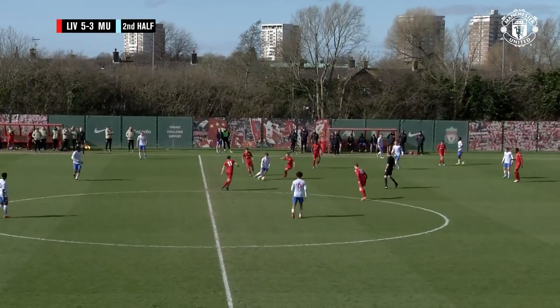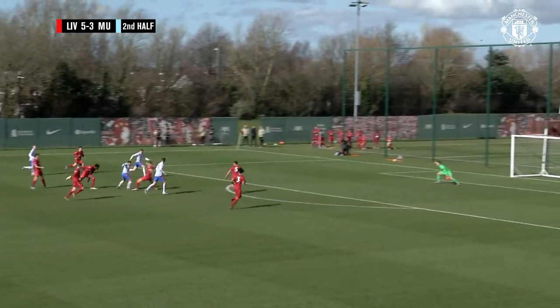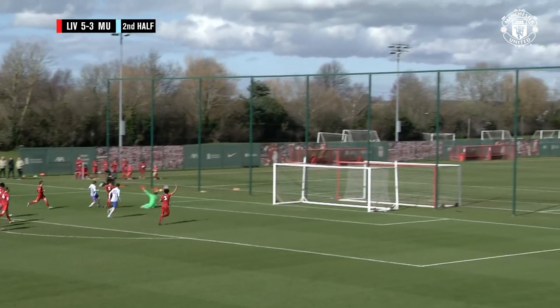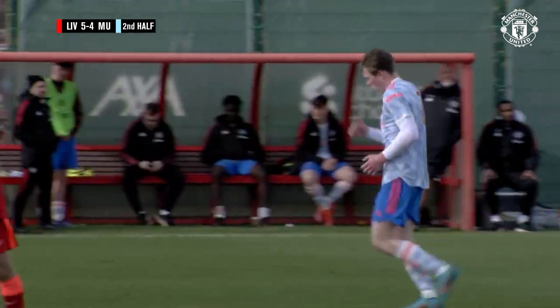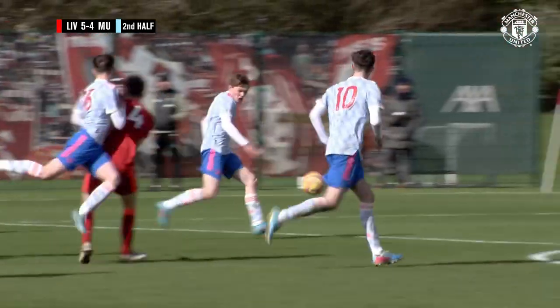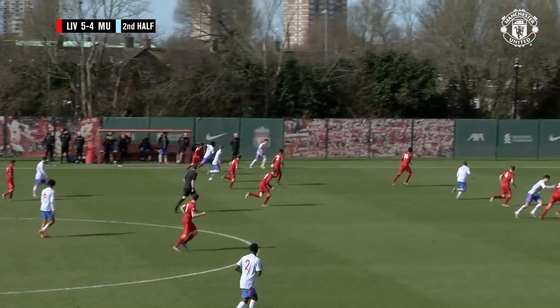Rhys Bennett. Dan Gore — lovely balance from Gore — and he's passed another one. Dan Gore's got it through to Ennis. Ennis with another opportunity. It's another goal for Manchester United! And Ethan Ennis with his second of the afternoon against his former club. Gives Manchester United hope again with ten minutes to go. Liverpool 5, United 4.